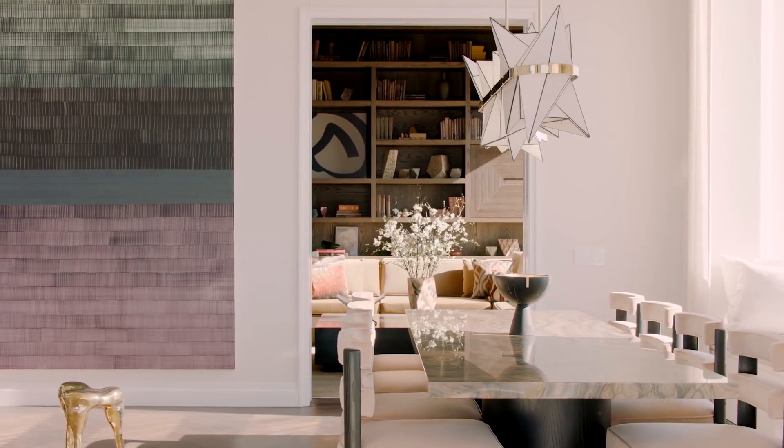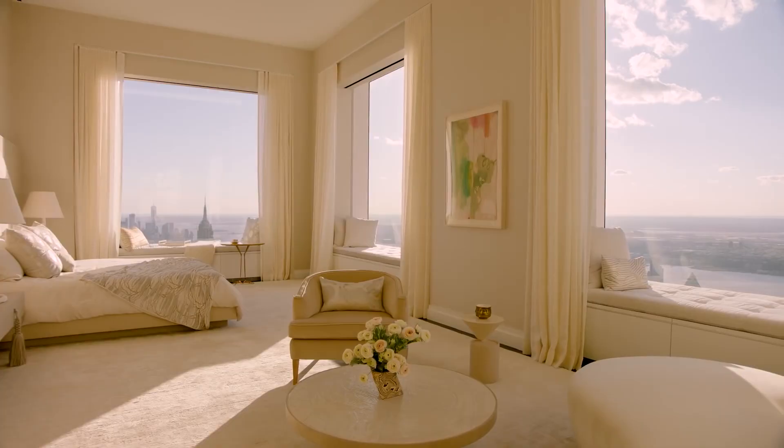The penthouse also features heated bathroom floors. The building offers a number of benefits, such as a massage therapy area, a 75-foot pool, a gym, and the option to purchase a climate-controlled wine cellar.